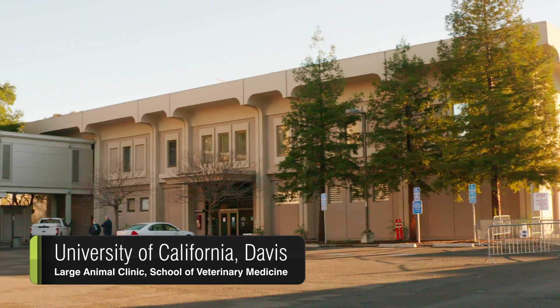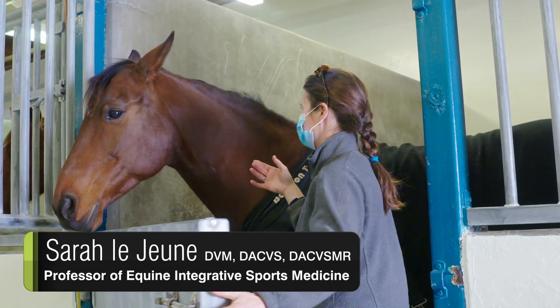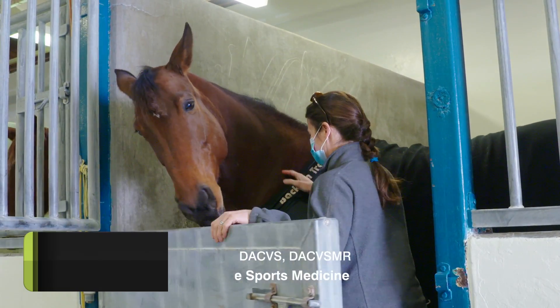Hi, my name is Caroline, founder of Equitopia. We're here at UC Davis with Dr. Sarah Lejeune to conduct an experiment using high-powered x-ray to examine statically the various head and neck positions adopted by horses in their ridden work.